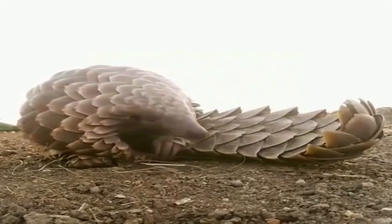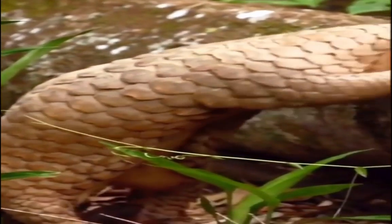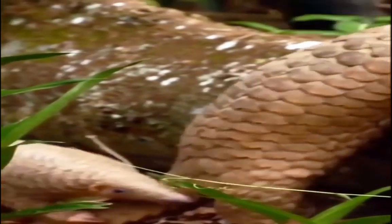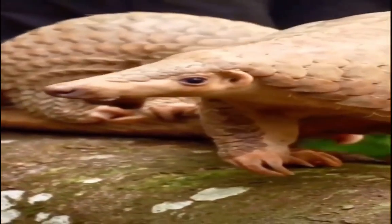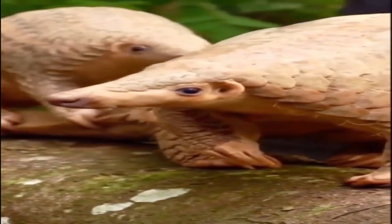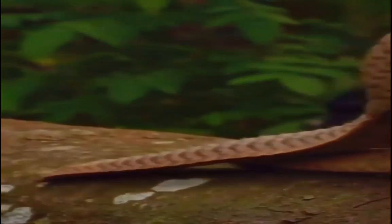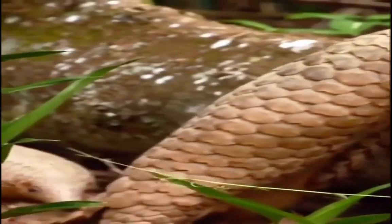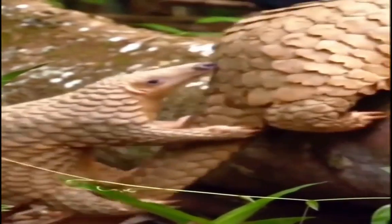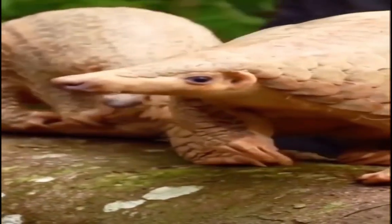The Ground Pangolin feeds only on ants and termites. It has been observed that they enter entire underground nests of certain types of termites without eating any of them, preferring to find the species of their choice. The identification of suitable prey does not depend on the size of the species alone, but also likely relies on the chemical and mechanical defenses of each species, even in arid environments. Land Pangolins remain selective in their eating habits.